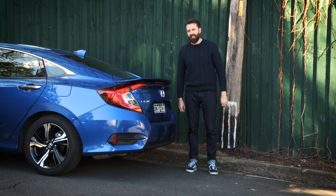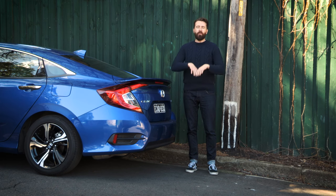Next year, the Civic hatch arrives, and I think all those qualities bundled up in that package might be a better offering. To read our full review, click on the link right here.